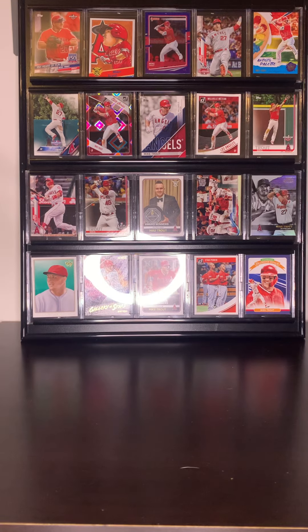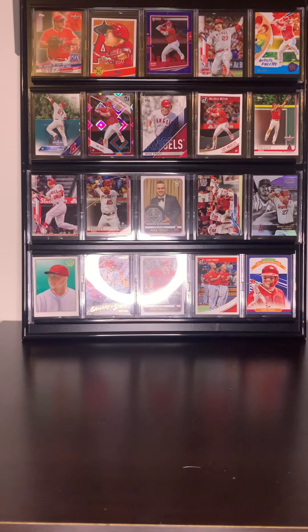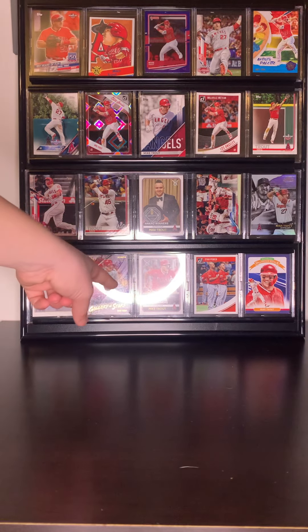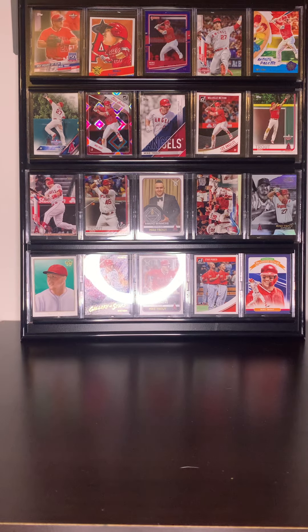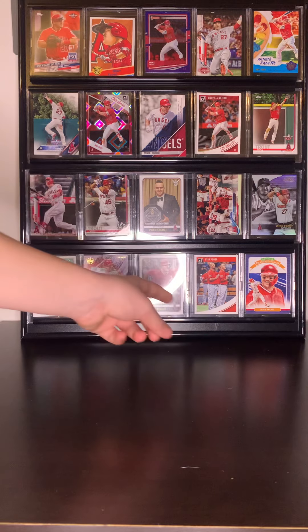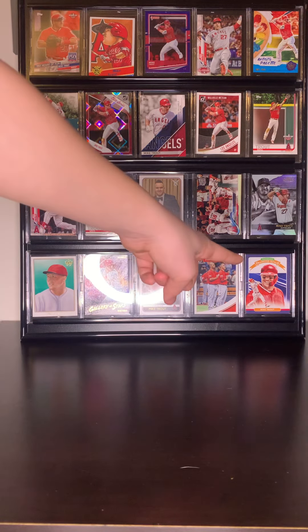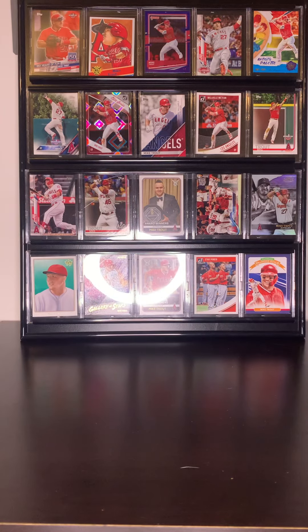And then we're on to the last row. We got a Trout Sketch I think, and then a Gallery of Stars — that's a pretty cool card, it's got all the splash and stuff. Then a Mike Trout Award Winners but it's a different picture. Second to last we got a Star Power with Pooles and Trout — they're like one of the best dynamic duos in the game. And then finally we got a Diamond Kings Mike Trout.